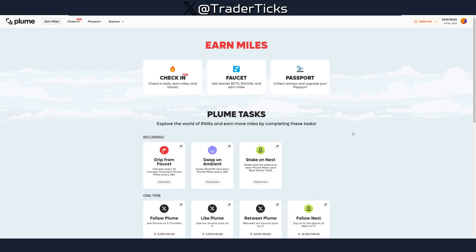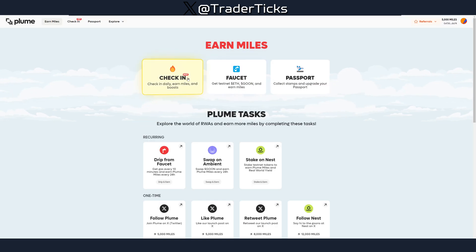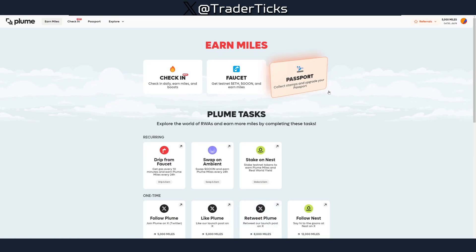Here you have a bunch of tasks you can do to obtain more miles. I encourage you to go around and do all of them. Basically, you have daily check-ins, you can use the faucet, and you can also perform a bridge.